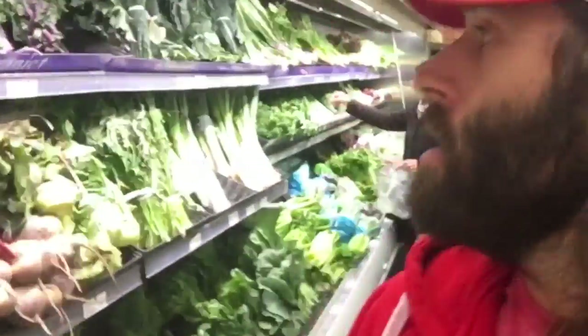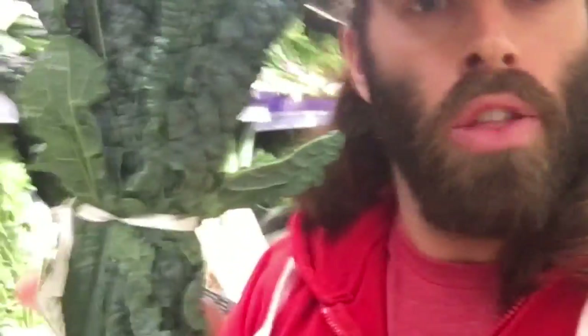Still here in the produce section, and behind me we have a whole wall of green stuff. Let's grab one of these. What do we got there? It says organic kale. Any other ingredients? No. Food? Yep.